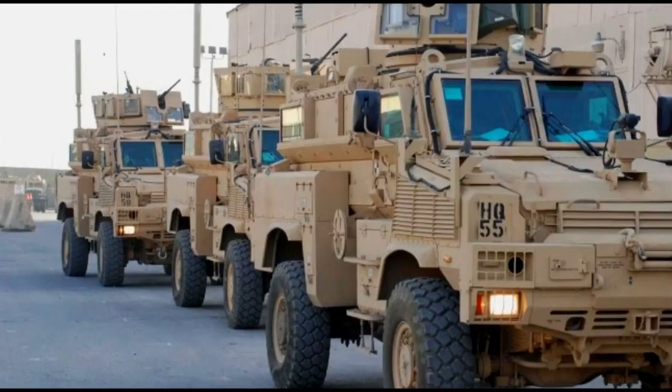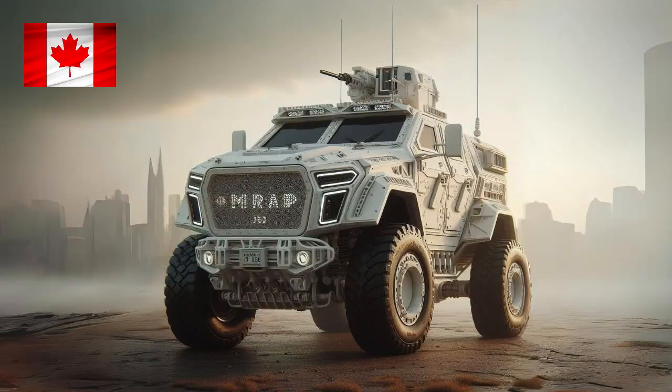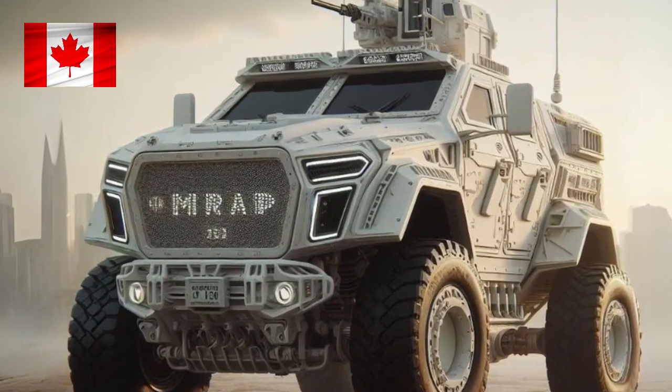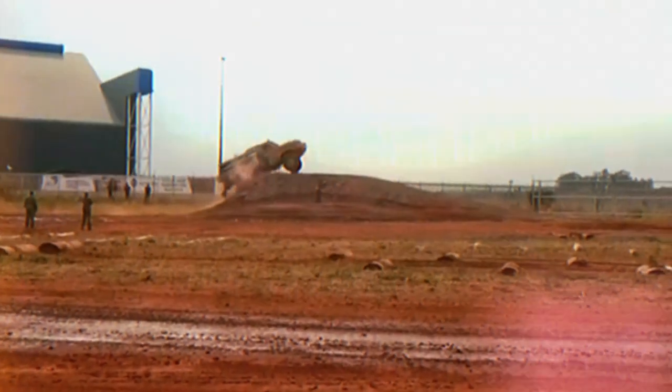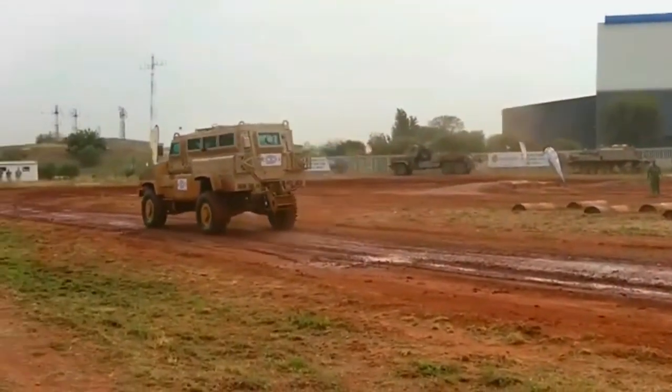Here are some countries that are planning to upgrade the RG-31 Nyala. Canada plans to upgrade 50 RG-31 Nyala vehicles with upgrade kits developed by General Dynamics Land Systems Canada. This kit will increase protection against landmines and IEDs, as well as improve the vehicle's mobility and situational awareness.